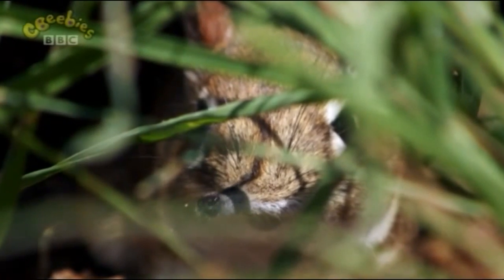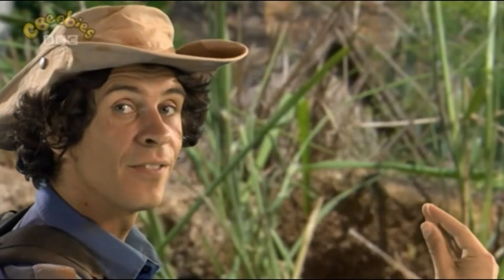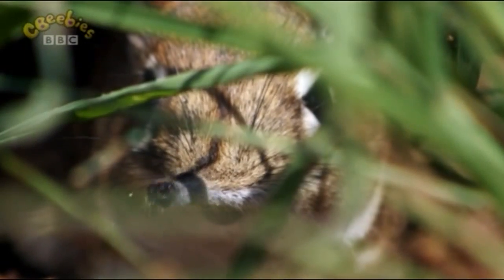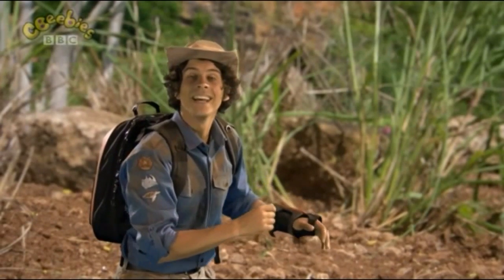And that's why it's called an elephant shrew. Because of its nose — it's shaped like an elephant's trunk, remember? But in this part of Africa, they call it a sengi. So that's what I'm going to call it, a sengi.